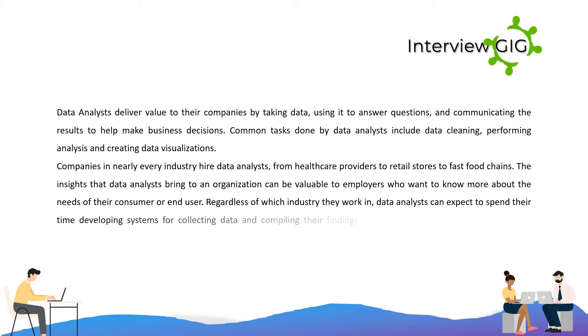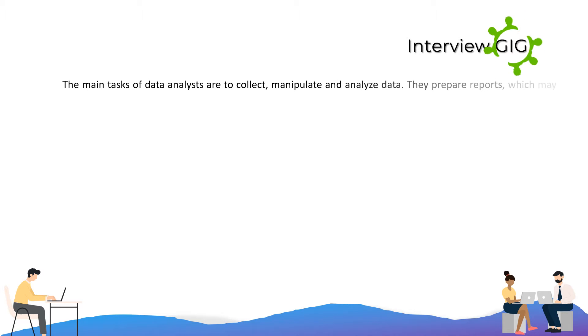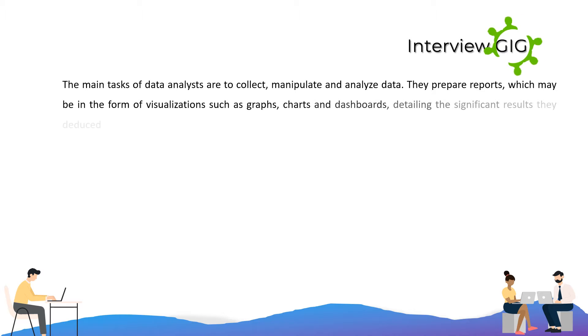Regardless of which industry they work in, data analysts can expect to spend their time developing systems for collecting data and compiling their findings into reports that can help improve their company. The main tasks of data analysts are to collect, manipulate, and analyze data. They prepare reports, which may be in the form of visualizations such as graphs, charts, and dashboards, detailing the significant results they deduced.